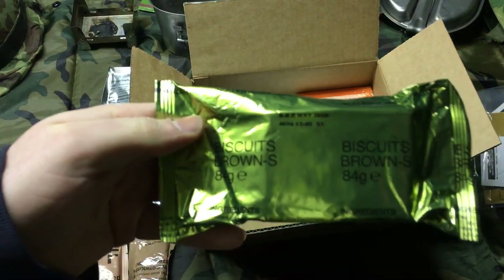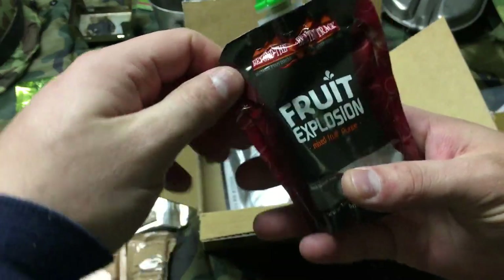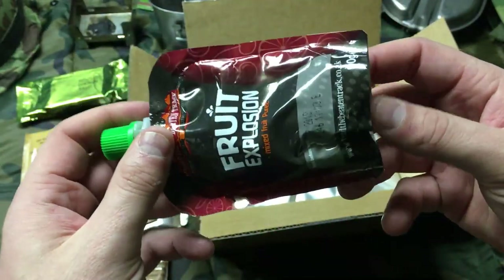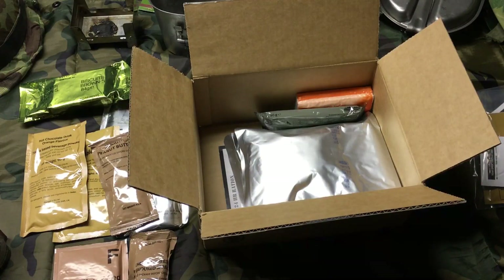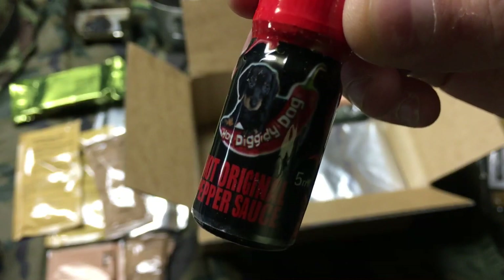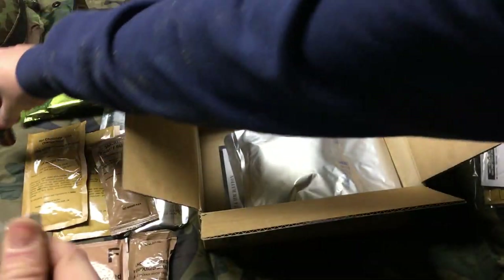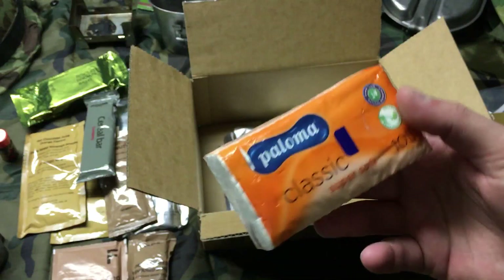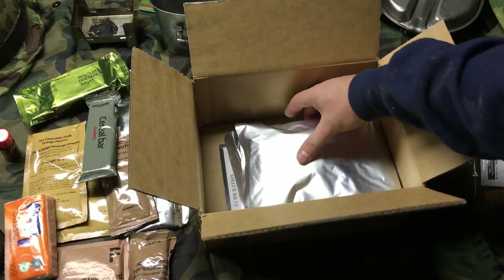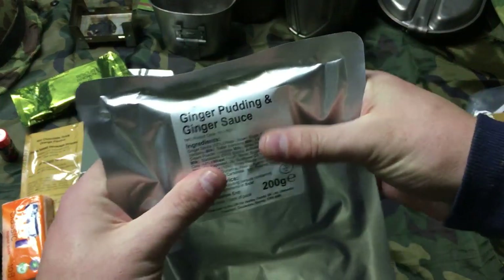Got some biscuits — brown, maybe sweet biscuits. Got this sweet fruit explosion — it's like one of those little kids' applesauce packs, that's pretty interesting. If anyone's watching this, check out the World War II 24-hour ration we did — that one's not nearly as comprehensive as this. Oh look at this pepper sauce, it looks like a five-hour energy drink — hot original pepper sauce, basically the British Tabasco. And a cranberry cereal bar.